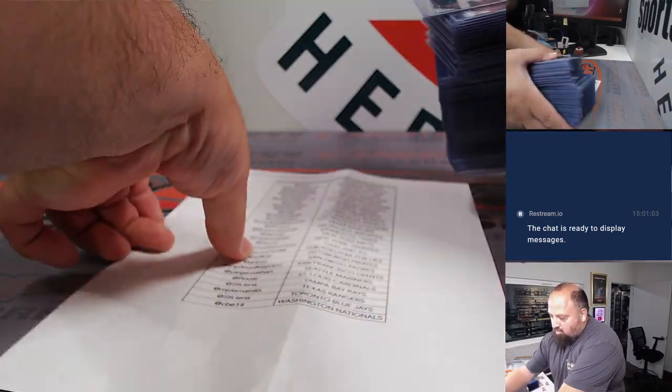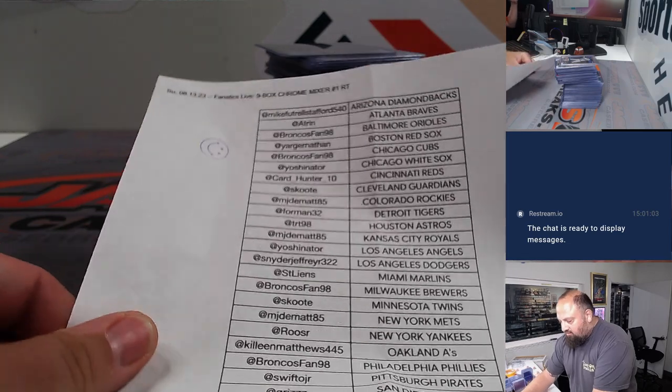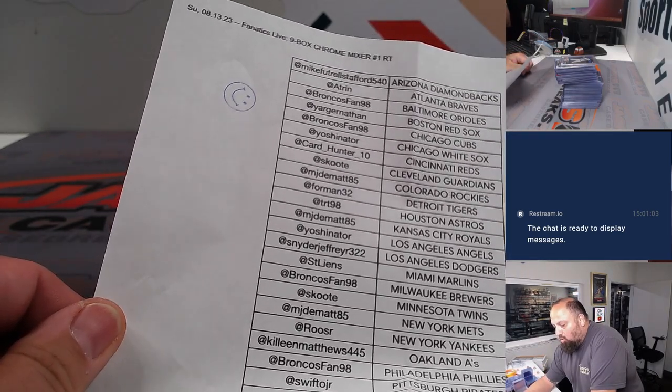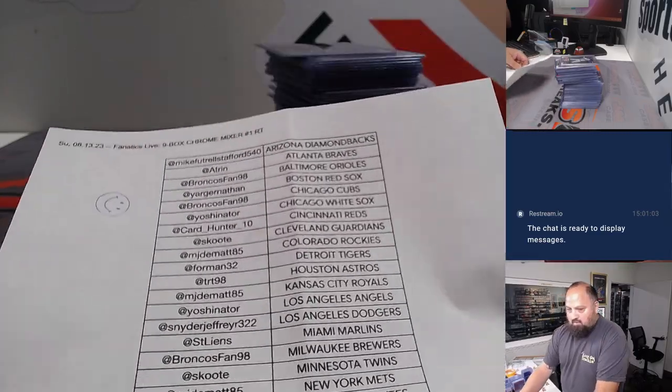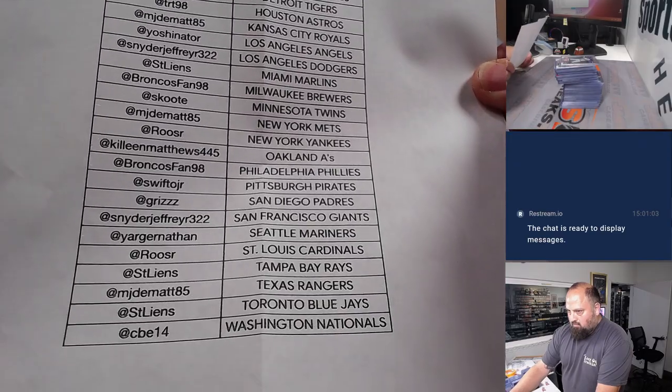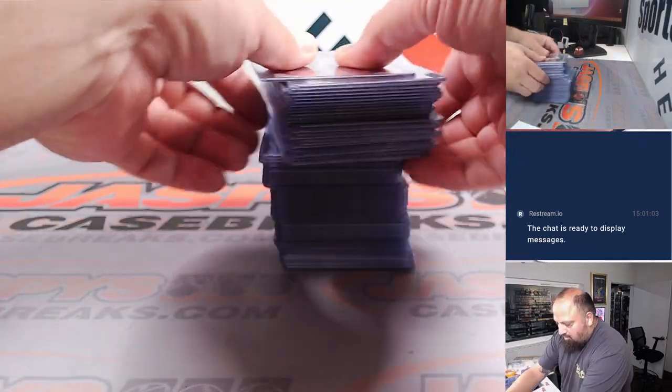Hey guys, this is Ted going over a break we did on Fanatics Live tonight. This was a nine-box Chrome Mixer RT1. Take a look at the names right there — I'm gonna slide through everything that was top-loaded here.